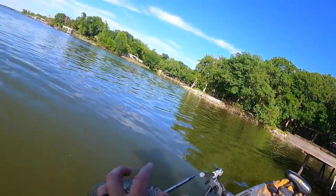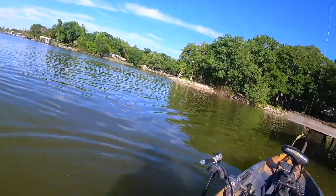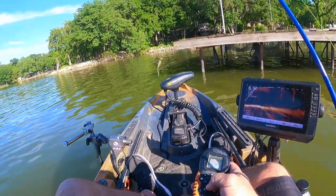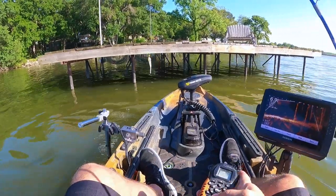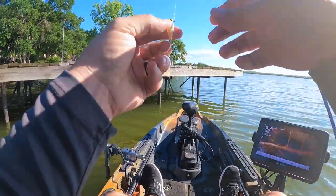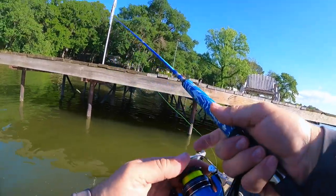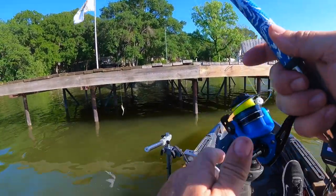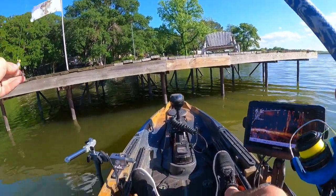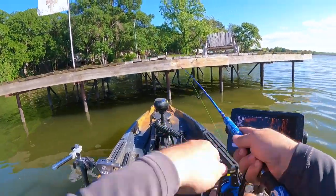Unlike some guys that say 'I'm somewhere in Texas' or 'just out east' — guys, I'm on Lake Tawaconee, plain and simple. This lake is ginormous. If you want to come out here and think you're going to find this dock, you come right on ahead. All these lakes are fishing exactly the same — you don't need to come to this lake or this dock. You just need to understand what's going on.